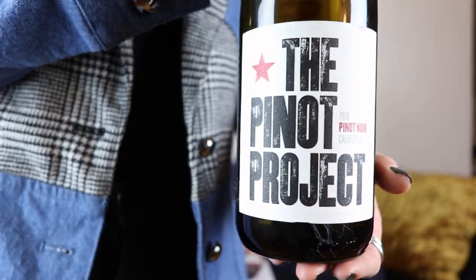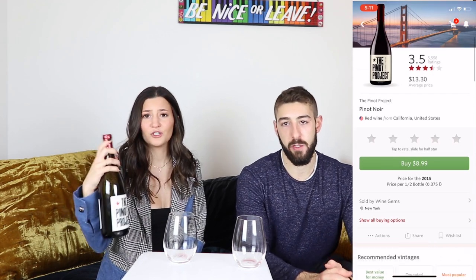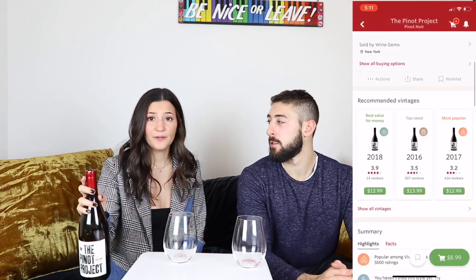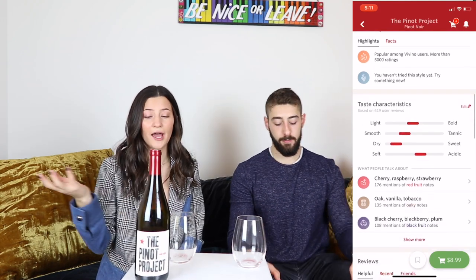This one is called the Pinot Project, a 2018 Pinot Noir from California. I actually get it all the time — I really love this one, which is why it's already open because I had it last night. The average price is around $13, which is amazing. I love Pinot Noir because it's much lighter than a Cabernet Sauvignon. When it's not that cold out and you want a good red wine, it's just really light and easy to drink.